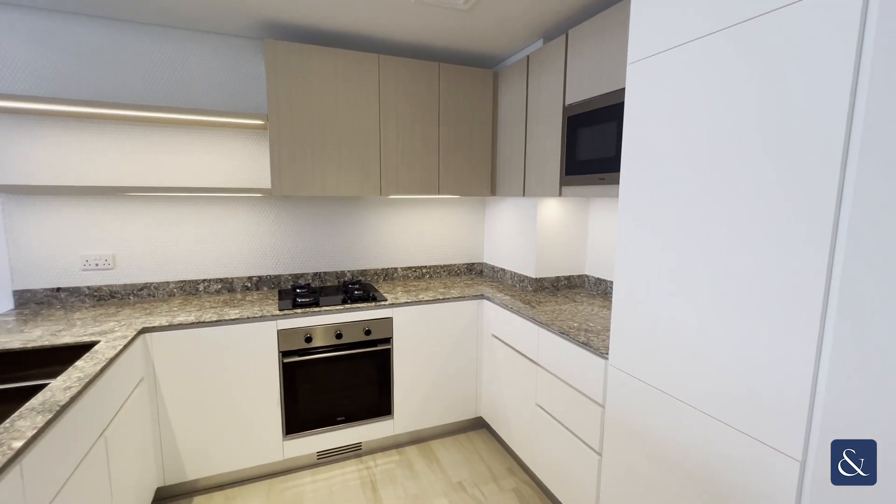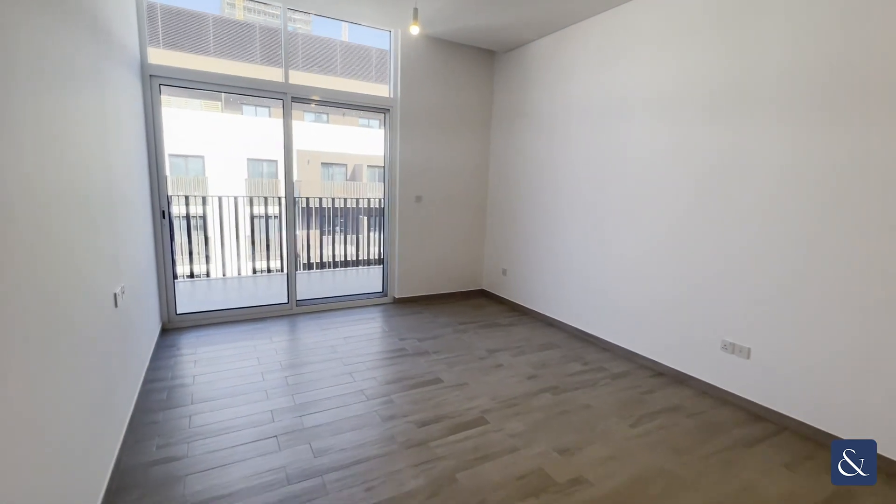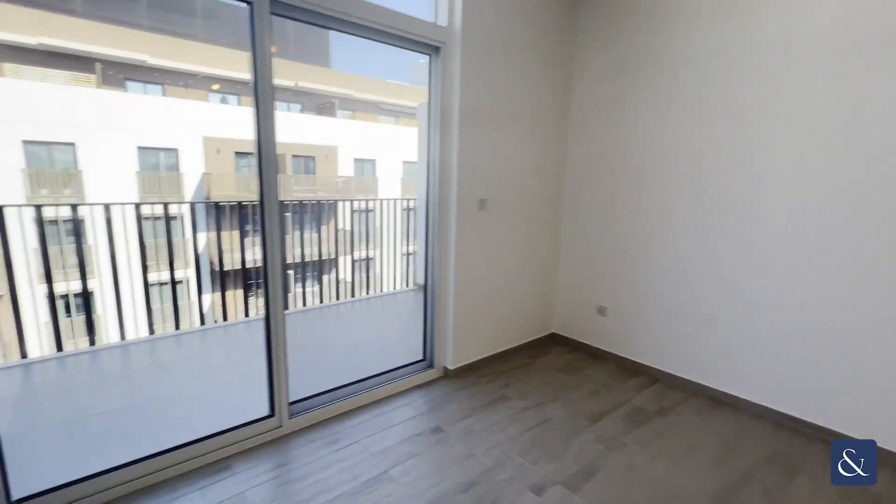As we enter, on our right hand side we have the modern fully fitted integrated appliance kitchen, and then we head through to the open plan living and dining area.